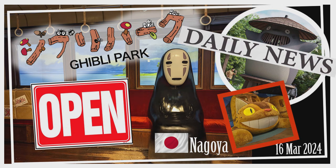Now let's talk about the newly opened Mononoke's Village and Witch Valley, situated close to the Hill of Youth and the Grand Warehouse. Mononoke's Village draws inspiration from the mountain villages seen in Princess Mononoke, with thatched-roofed huts, watchtowers, and the Tatara Ironworks, where you can indulge in the traditional making of rice cakes called Gohei Mochi — just make sure you visit before 4pm. The highlight, Witch Valley, is the largest area and recreates scenes from Howl's Moving Castle, Kiki's Delivery Service, and Earwig and the Witch, featuring attractions like Sophie's Hat Shop, Howl's Castle, Kuchokipanya Bakery, Osono's House, and The Witch's House.